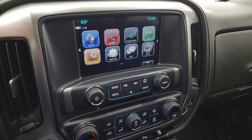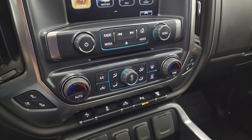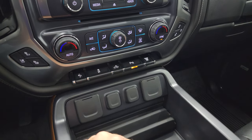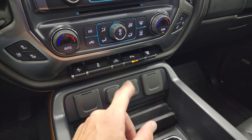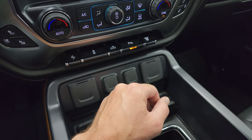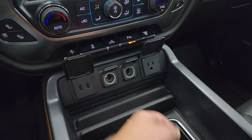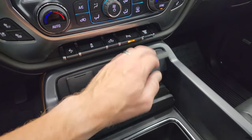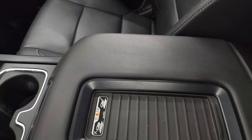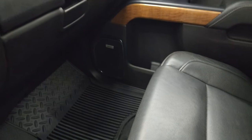Down here you have tactile volume, tune, and climate controls including dual climate controls, heated and cooled seat buttons, power pedal, stability control. That button is for your cargo lamps, which also turns on your LED side lights and the bed lights. Parking sensors can be turned off and on. There's also your factory exhaust brake. You get two USBs, two 12-volt power points, and a 110-volt 150-watt plug-in, plus cup holders and a wireless cell phone charging pad.